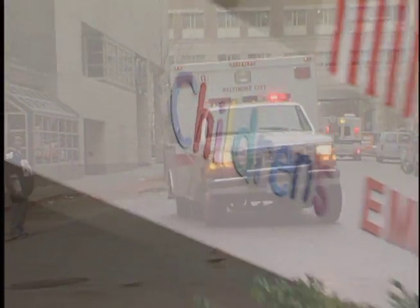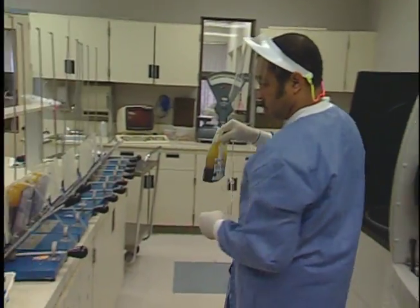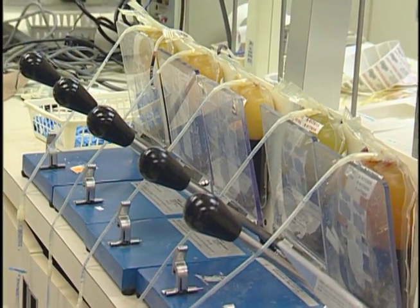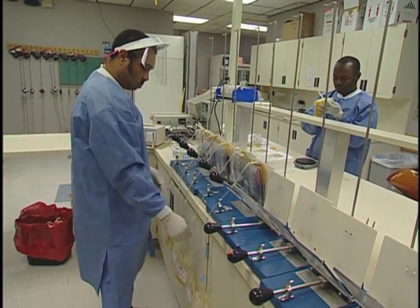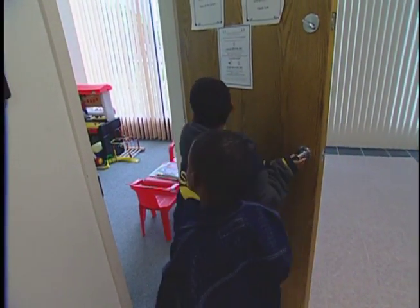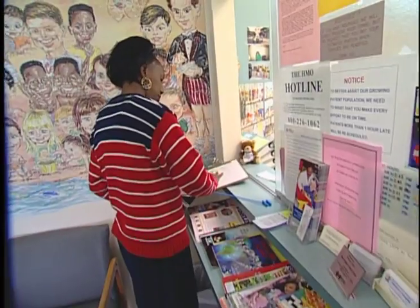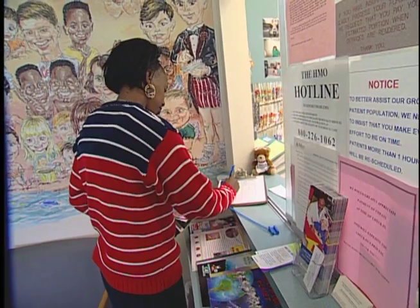For Eddie, this has meant two light strokes in his young life. It also means regular blood transfusions to help his body replenish its supply of healthy red blood cells. Along with monthly blood transfusions, Eddie also regularly visits his pediatrician and pediatric specialists to monitor his health.